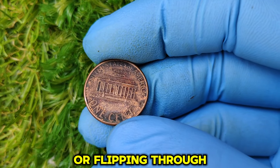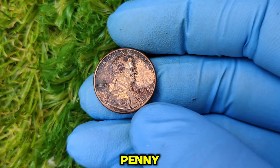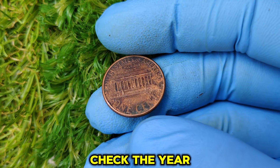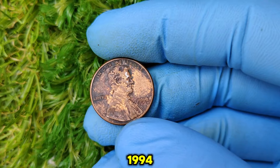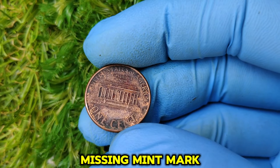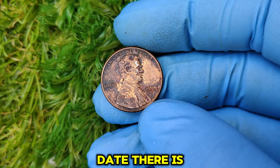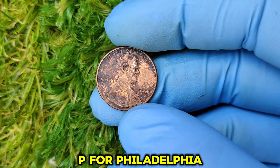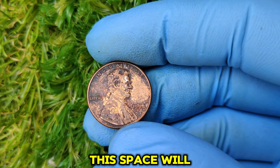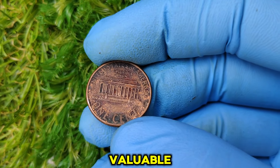How can you identify a 1994 no-mint mark penny? Check the year — it should clearly say 1994 on the obverse side under Lincoln's portrait. Then look for the missing mint mark: on the obverse just below the date, there is usually a mint mark (P for Philadelphia or D for Denver), but on the 1994 no-mint mark penny, this space will be completely blank. This absence of a mint mark is the key feature that makes the coin so valuable.